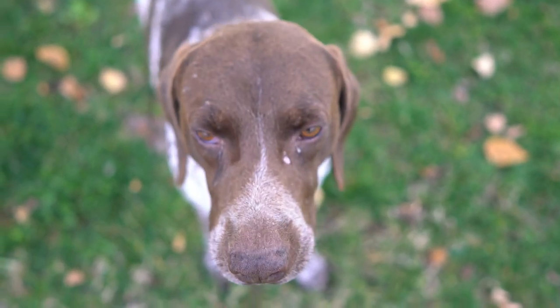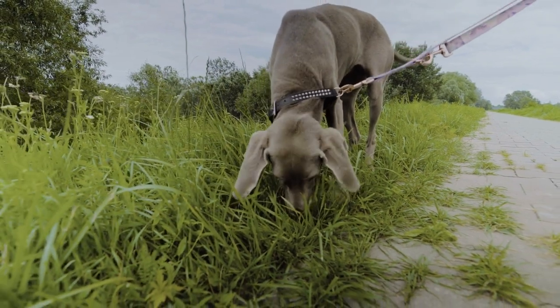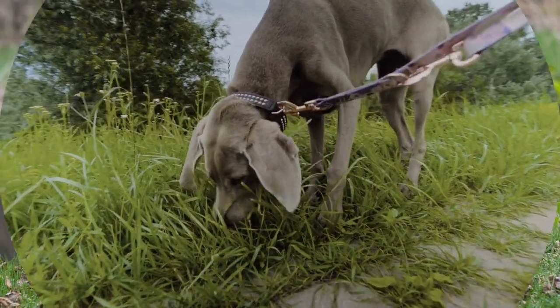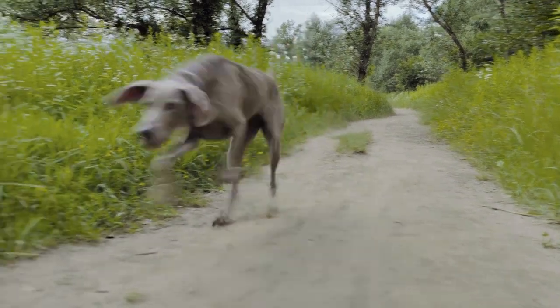Hi there, this is Doc Dingda. Before we begin, please do support us by subscribing to our channel. We offer you a daily dose of dog-related content. For this video, we will talk about the two amazing dog breeds — the German Shorthaired Pointer and the Weimaraner. Which one is best for your home? Tune in to find out.